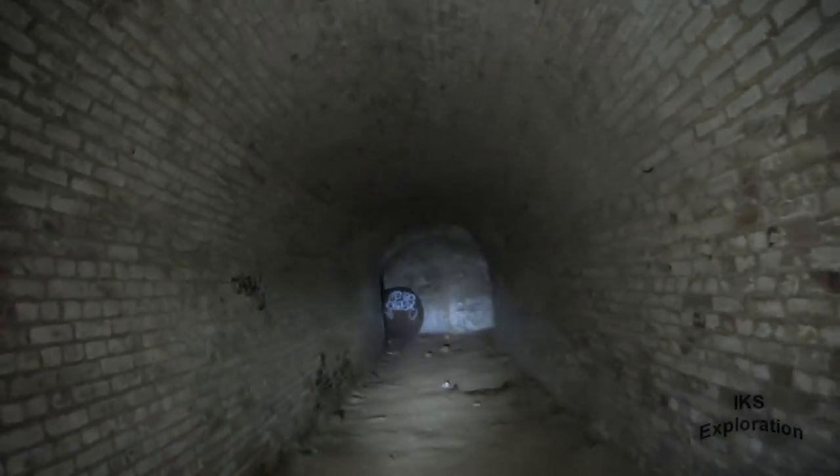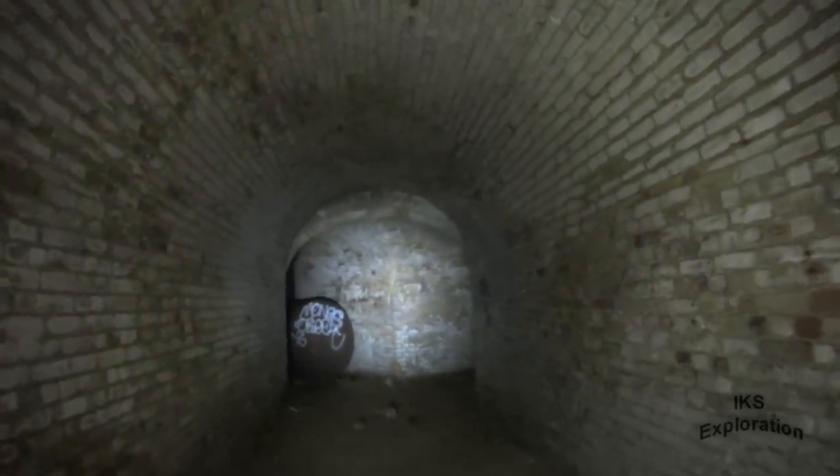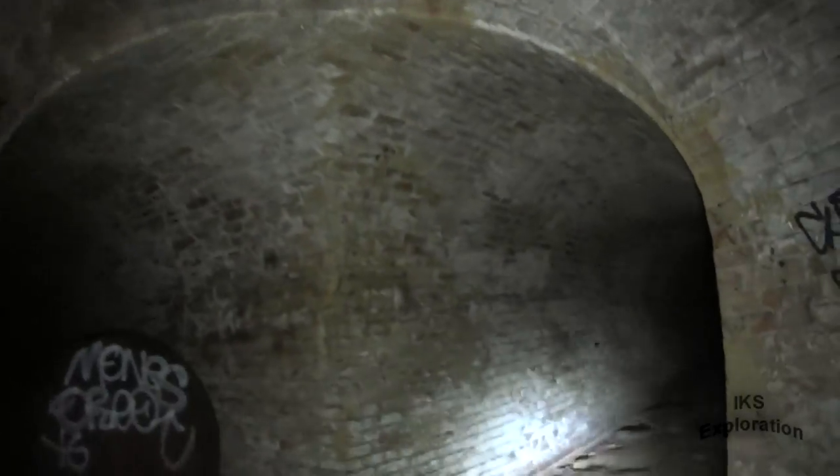Are you all right? Let us know if you can't see, mate. Look at the partition thing here. That's quite interesting — I like the shape of the brickwork. That's interesting.